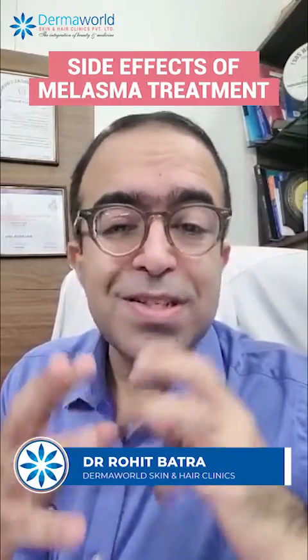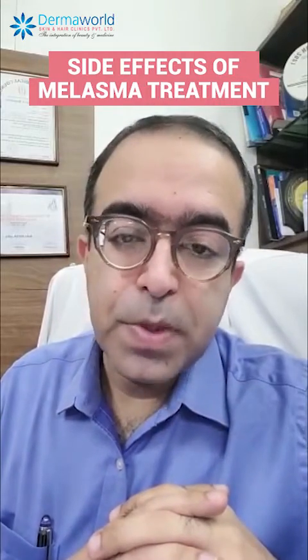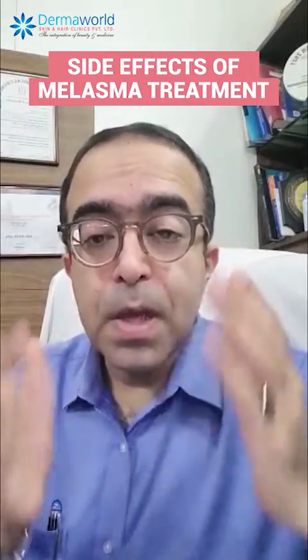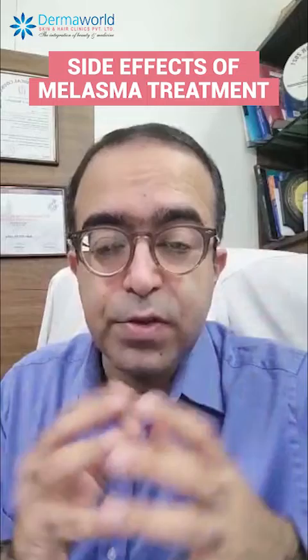Hello friends, I'm Dr. Rohit Bhattra and today we are going to talk about the side effects of melasma treatment. Many a times patients come to me, especially females, who apply creams for melasma that are meant for melasma but it causes irritation, redness, etc.